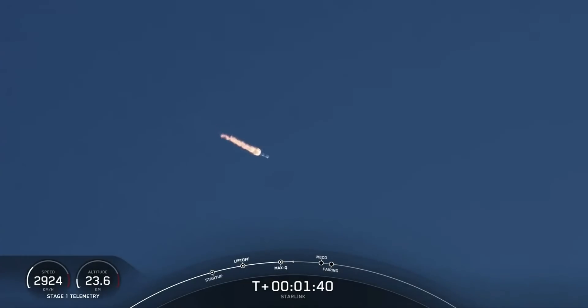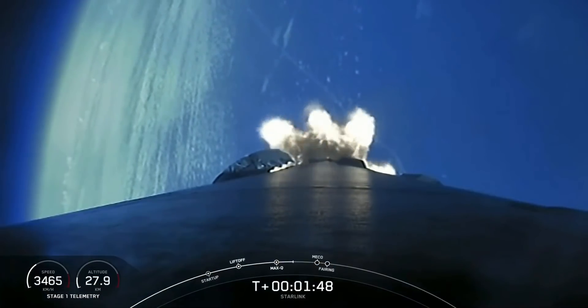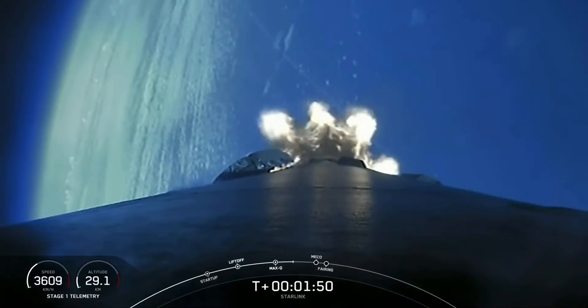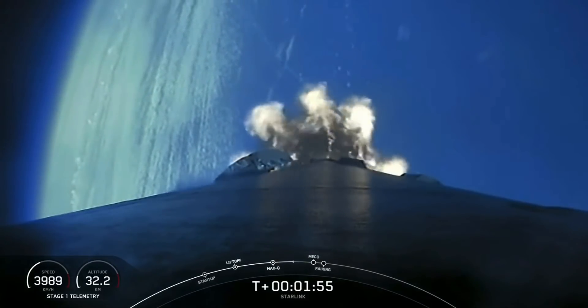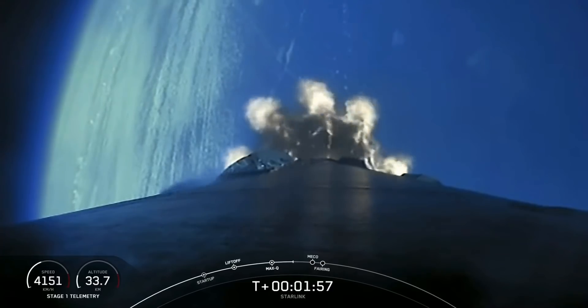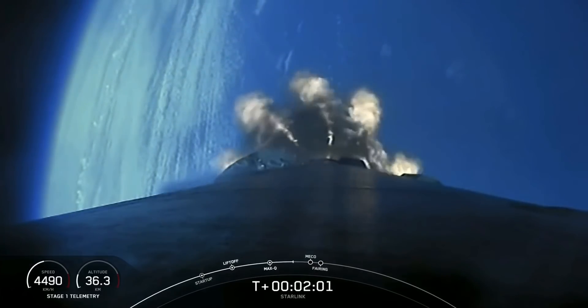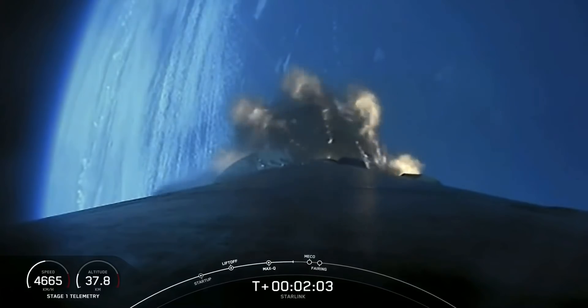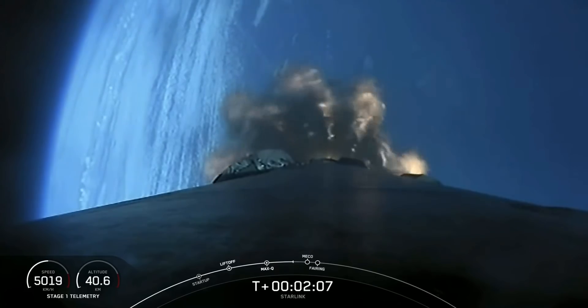Main engine cutoff is where all nine of those M1D engines currently burning will shut off to slow the vehicle down in preparation for the next event, stage separation. This is where the first and second stage will separate. The MVAC chill has started. After stage separation, the first stage will make its way back down to Earth for landing, whereas the second stage will continue on to second engine startup one, where that single MVAC engine will light up and propel the second stage along with the Starlink satellites to orbit.